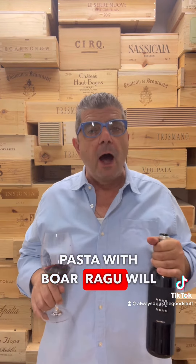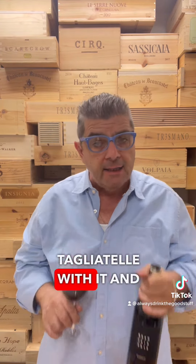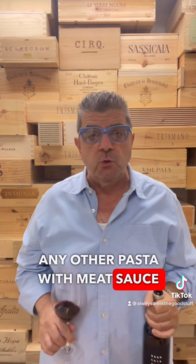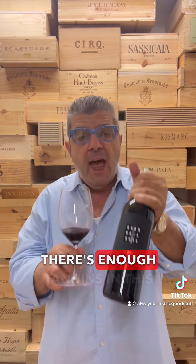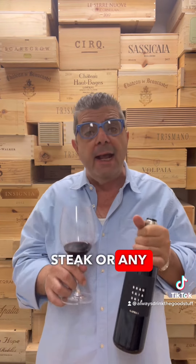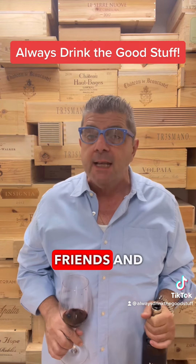What would you pair this wine with? Pasta with boar ragu would be fantastic — next time you have some boar meat, make some ragu with it and pair it with tagliatelle and this wine. Any other pasta with meat sauce will be great as well, or a juicy ribeye steak — there's enough tannins in this wine to pair with the fatty steak — or any kind of wild game, cheeses, or simply enjoy it by itself with good friends.